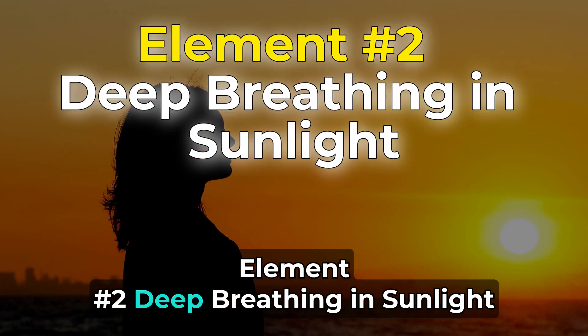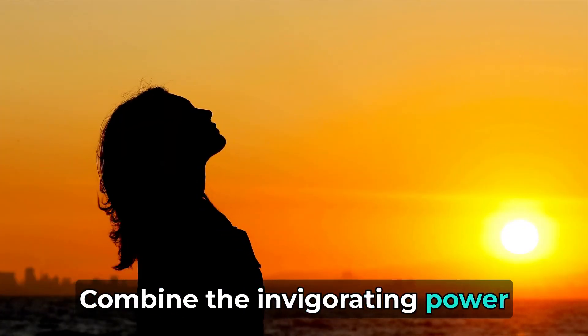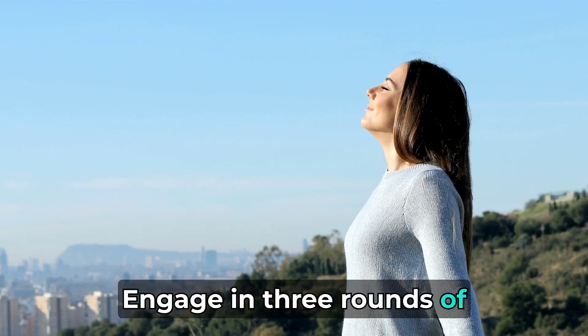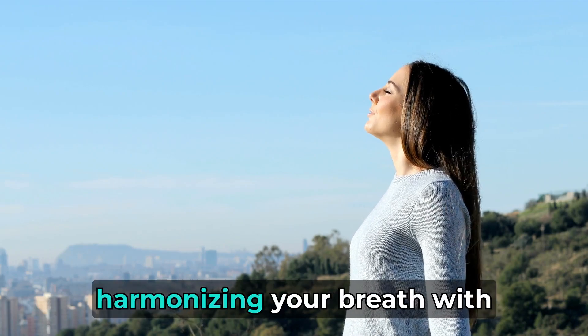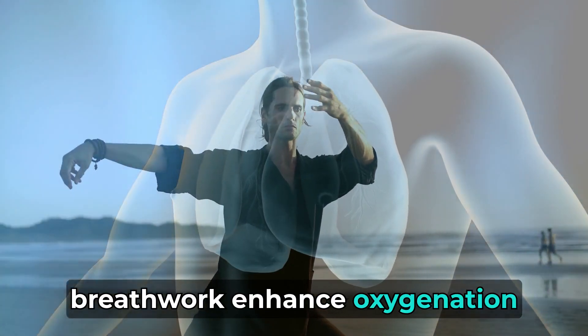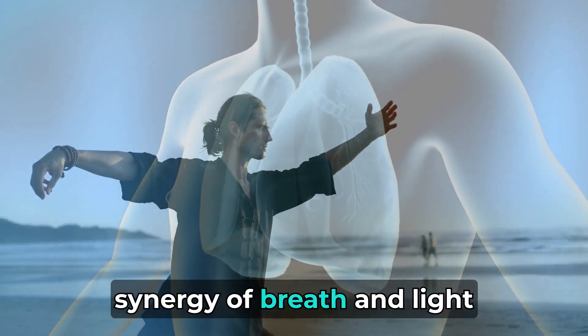Element number 2: Deep breathing in sunlight — syncing breath with the sun's energy. Combine the invigorating power of sunlight with intentional deep breathing. Engage in 3 rounds of 30 deep breaths, harmonizing your breath with the energy of the sun. Practices like Qigong breathwork enhance oxygenation, promoting mental clarity and vitality as you embrace the synergy of breath and light.